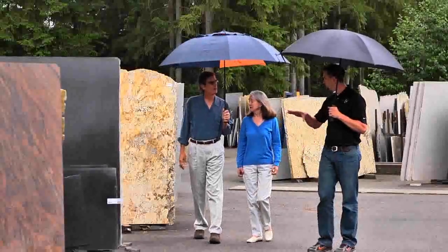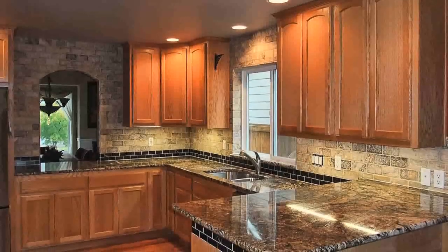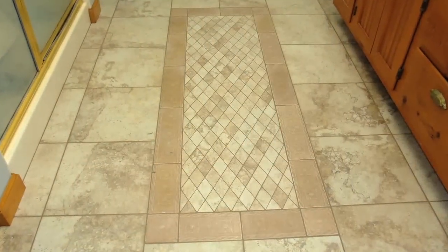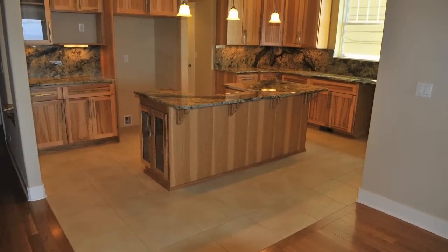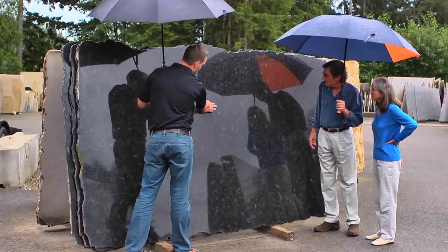Our project managers actually take time with the customers when they come out. We will talk about their cabinets, their floors, everything to make sure that we pick the right granite, because it's so important that this granite looks good inside each of our customers' houses — we want them to make the right selection.